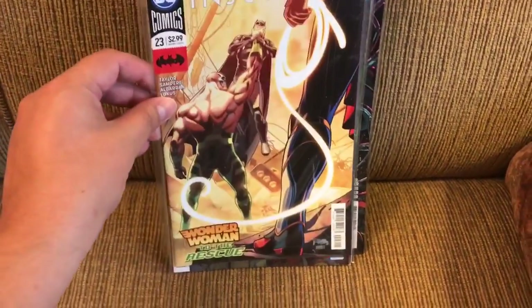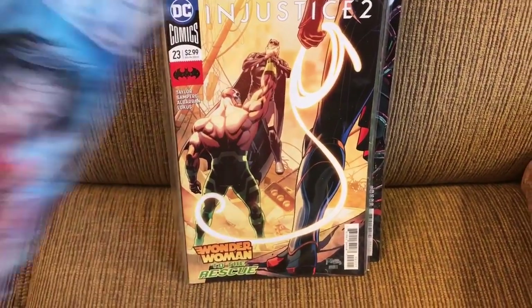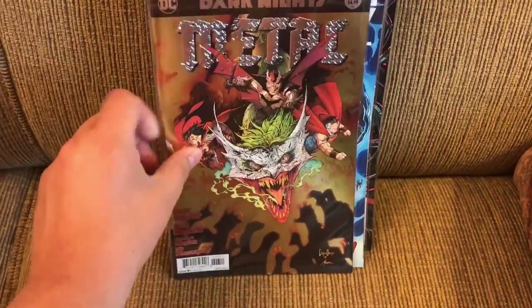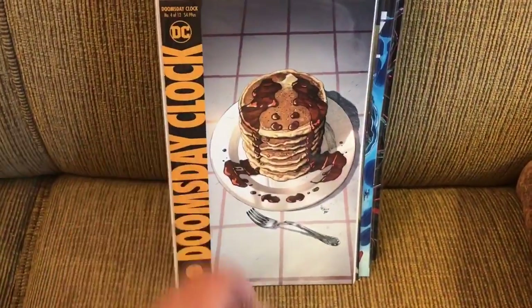Injustice 2 issue 23. Trinity 19. Dark Nights Metal number 6. And Doomsday Clock number 4.